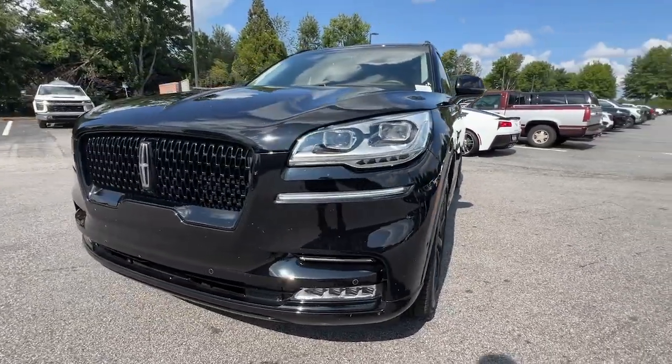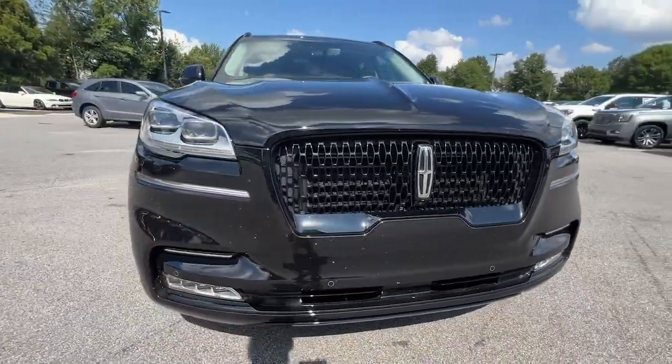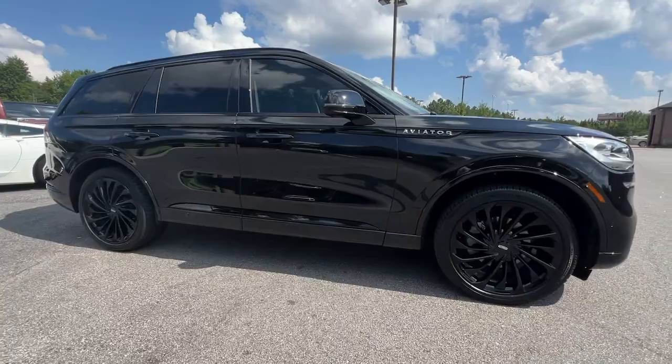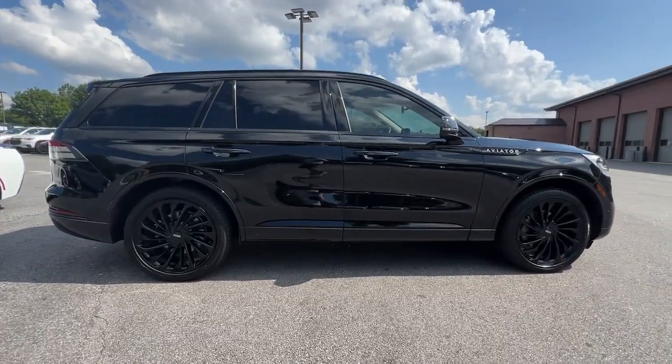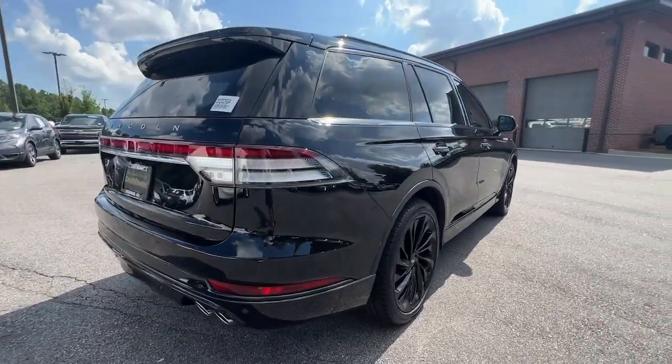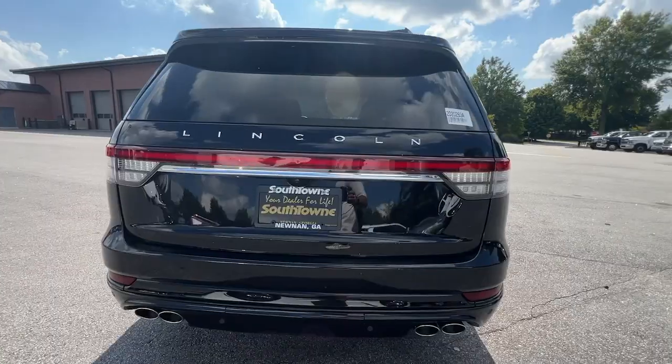Look no further than the 2023 Lincoln Aviator. With less than 15,000 miles on the odometer, this vehicle provides excellent value. Why drive when you can soar? Take flight in this elegant and capable Aviator and start making the most of every journey.